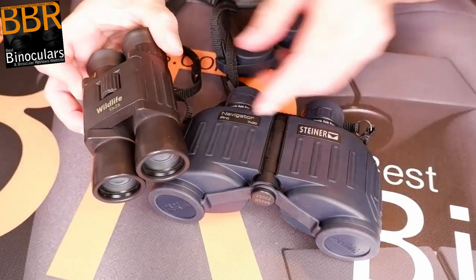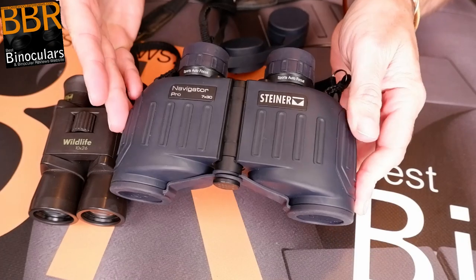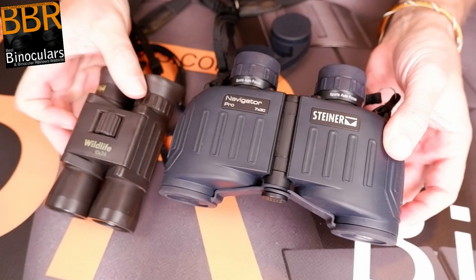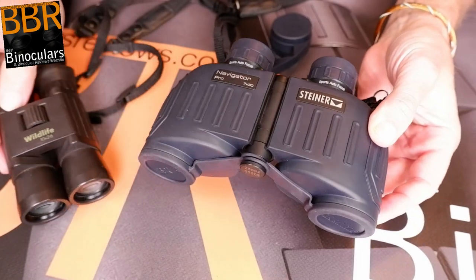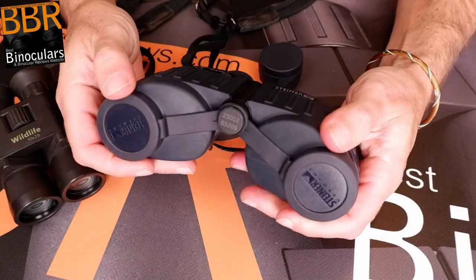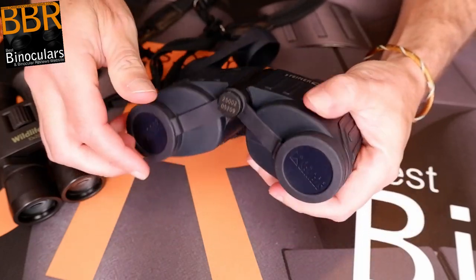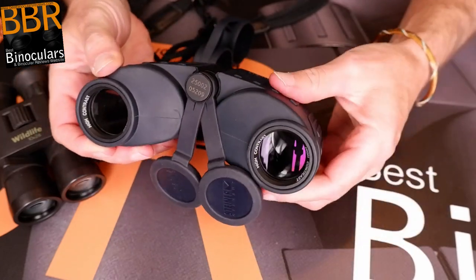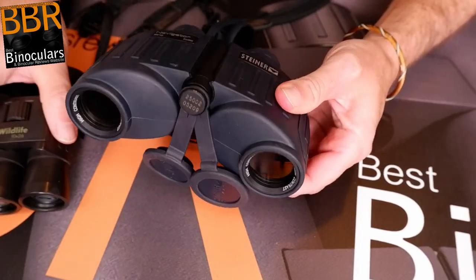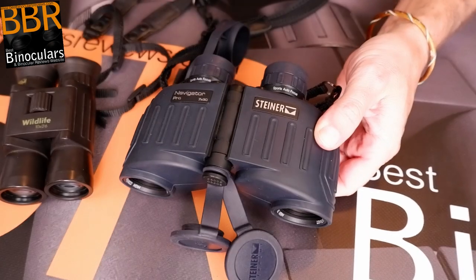In the past, I've always used a full compact binocular when either canoeing or kayaking, and thus before receiving this mid-sized Steiner with its rather wide porro-prism shape, I must confess to being a little worried that they may not be quite as compact as I would have preferred. But they fitted quite easily into my day sack, along with all my other gear, and once out on the river and in the kayak, their slightly larger size was really never an issue for me. I do think that the extra performance I got from their larger 30mm lenses was well worth it, though if I was to go on a trip that involved more hiking and backpacking, perhaps I would once again switch back to a full compact.